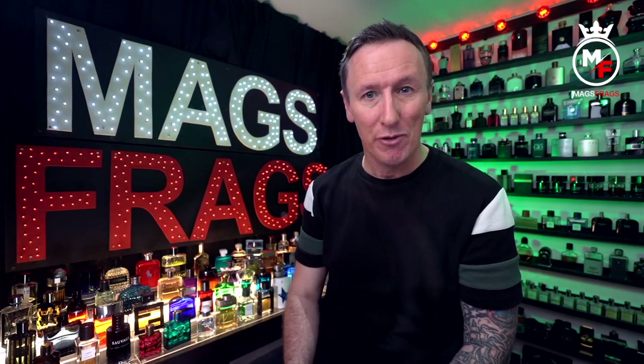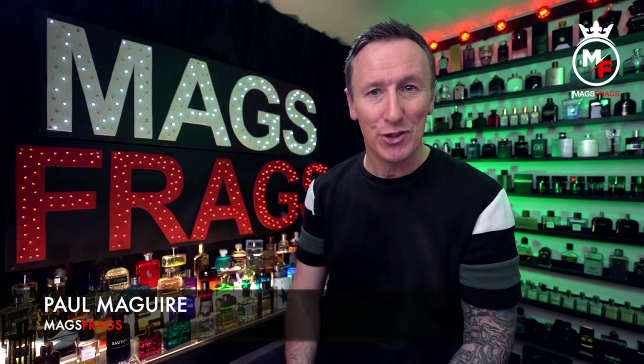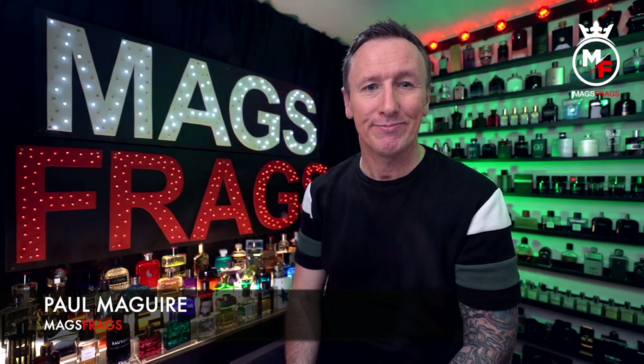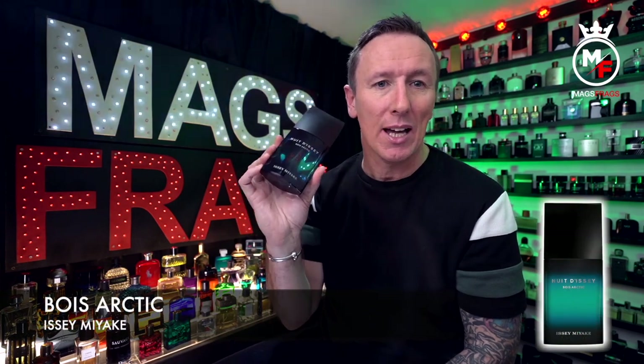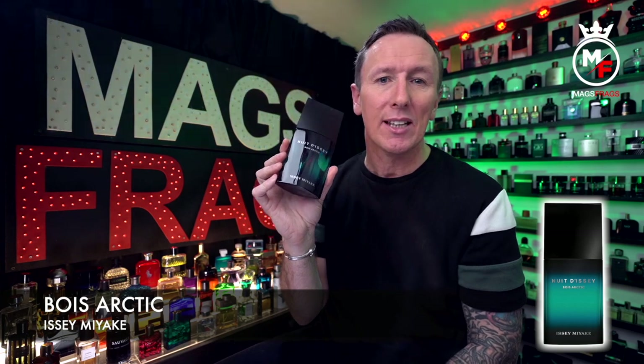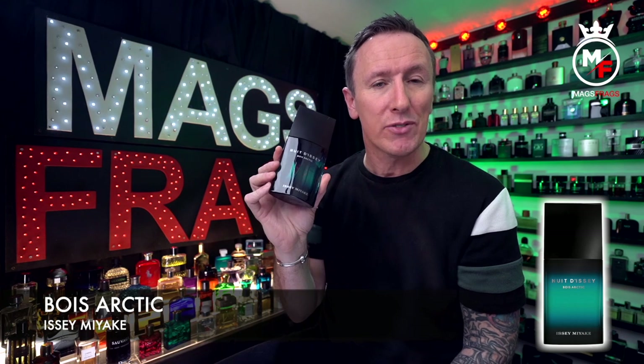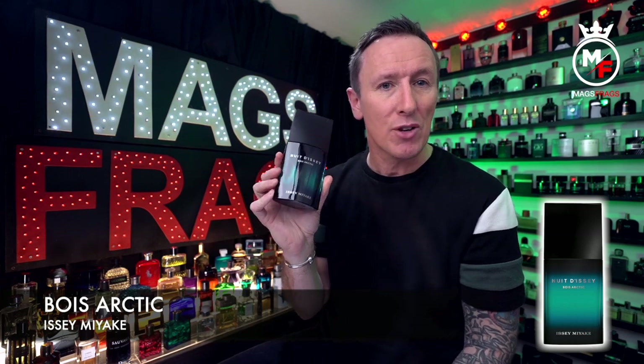Hello again everybody and welcome to another episode of Mags Frags. I'm Paul and this is day 120 of my Fragrance 365 project where the fragrance is the star of the show. Today's featured scent is called Bois Arctic and it's part of the Nui Dissi collection from Issey Miyake. It has literally just come out in the winter of 2021 and it's described as a woody aromatic fragrance for men.